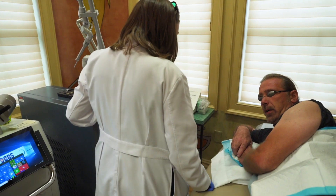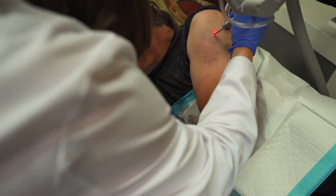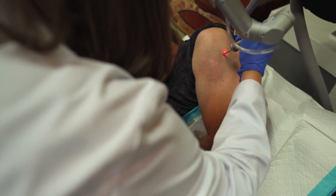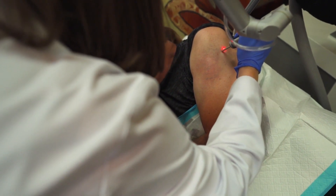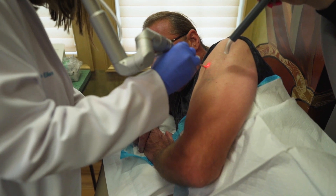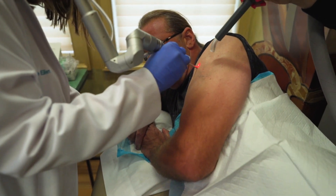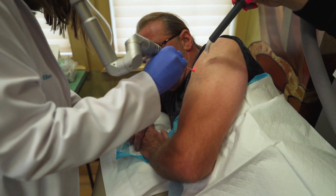Tattoo removal has been advancing fairly quickly over the years. The laser we utilize mainly is the PQ4 — it's the highest power picosecond laser on the market and has two different wavelengths: an Nd:YAG 1064 and a 532. Picoseconds actually fire more rapidly than a traditional nanosecond laser, which creates a vibrational effect that helps break the ink particles up even more effectively, and it will actually help clear the ink out.